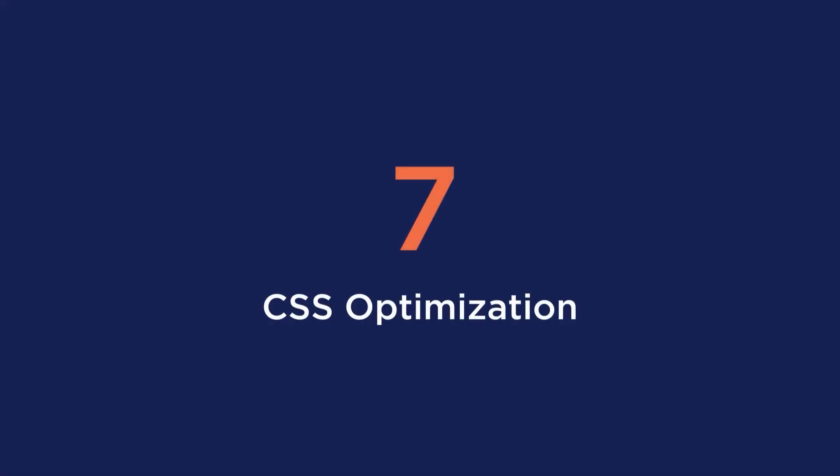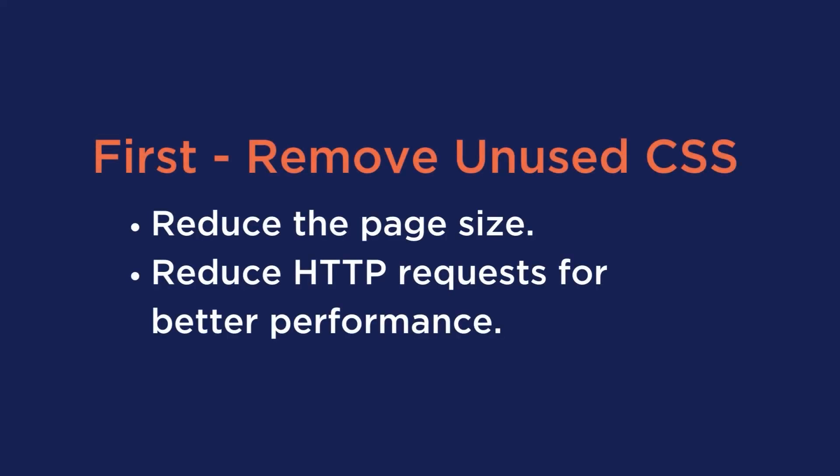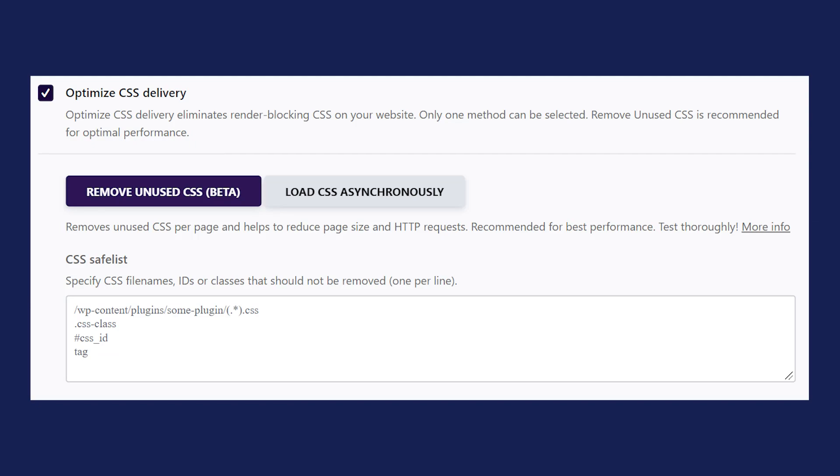Tip number seven is CSS optimization. With optimizing your CSS, this can be done in two ways. First is removing unused CSS, which will reduce the page size and HTTP requests for better performance. Second is to eliminate render-blocking CSS on your website for a faster perceived load time. WP Rocket offers you the solutions for these options, and all it takes is the click of a few checkboxes.